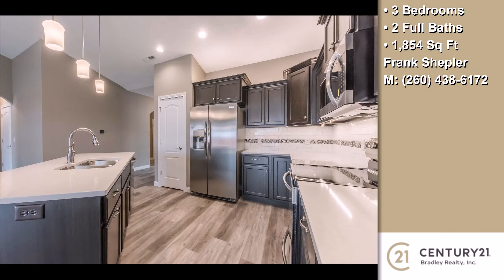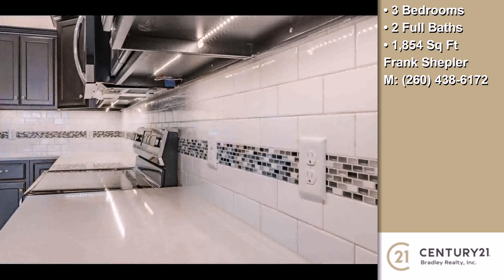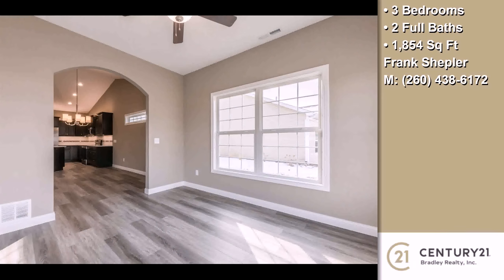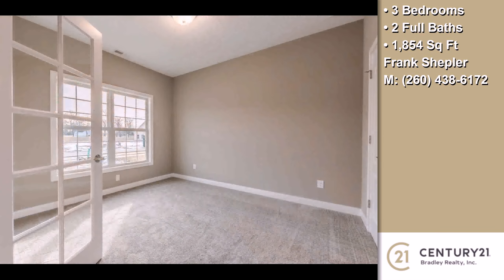Interior features of this property include a first-floor master, an open floor plan, walk-in closets, a fireplace, a great room, natural stone countertops, a foyer entry, natural gas heat, a water filter system, and energy-efficient windows.